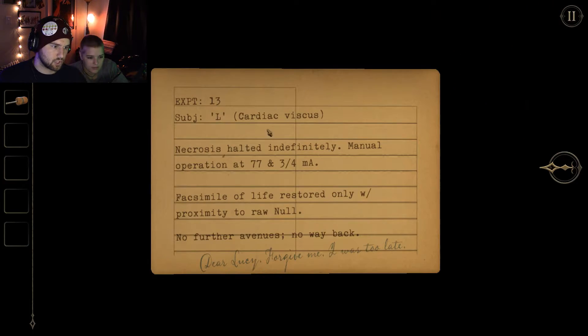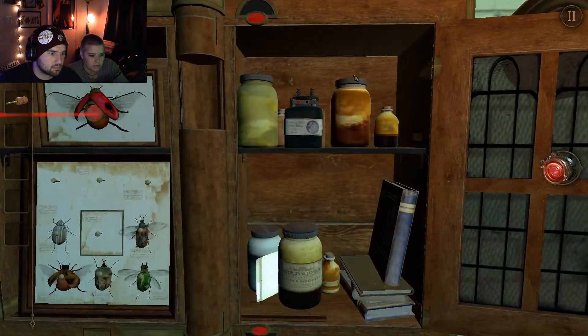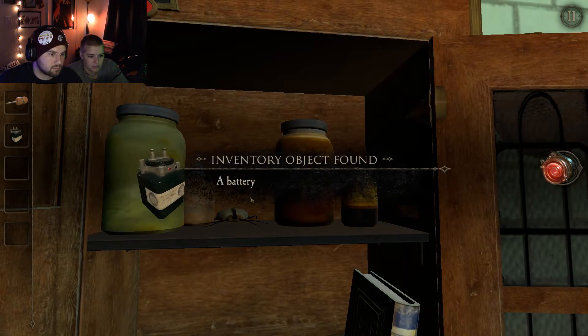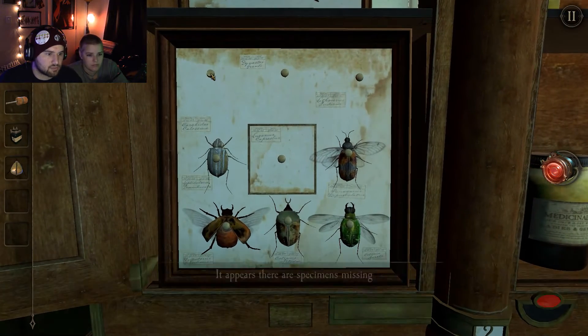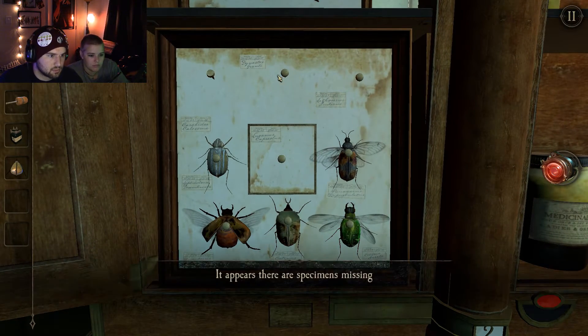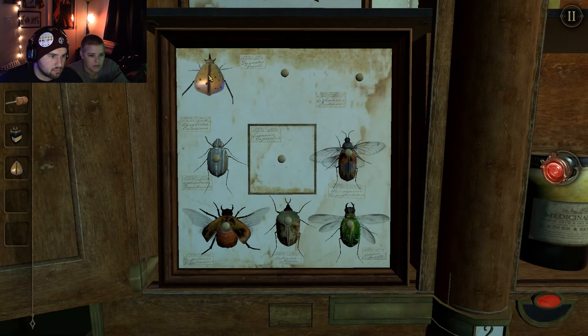Letter? Cardiac discus — necrosis halted indefinitely. Manual operation at 77 and three quarters milliamps. Facsimile of life restored only with proximity to raw null. No further avenues. No way back. Dear Lucy, forgive me. I was too late. A large rhinoceros beetle, as opposed to a small rhinoceros beetle. No way back. Yeah.